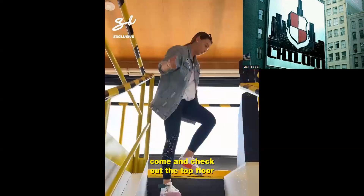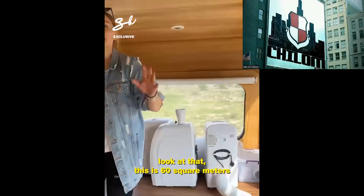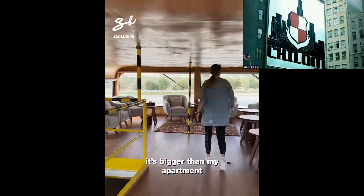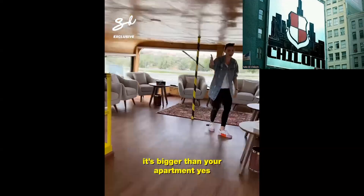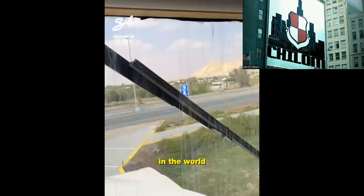Come and check out the top floor — the penthouse suite! Look at that. This is 60 square meters of living space. That's bigger than my apartment — it's bigger than your apartment, yes! And have a look at this: these are the biggest window wipers in the world.